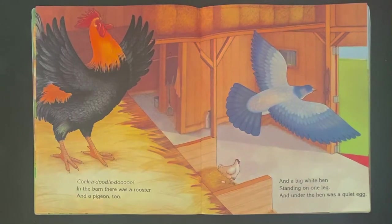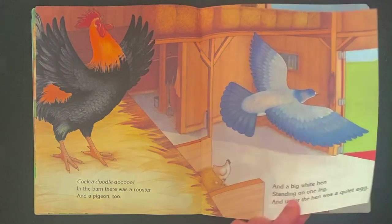Cock-a-doo-doo-doo! In the barn, there was a rooster and a pigeon, too. And a big white hen standing on one leg, and under the hen was a quiet egg. Why is he standing on one leg? That's silly. What do you think's in the egg? Maybe another hen?